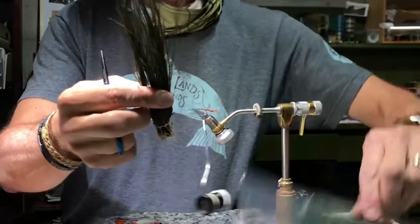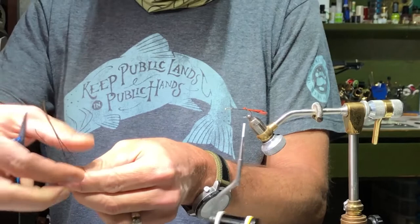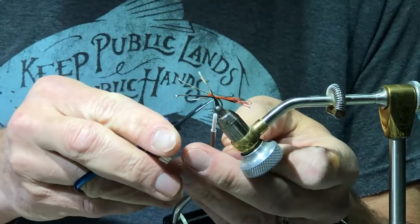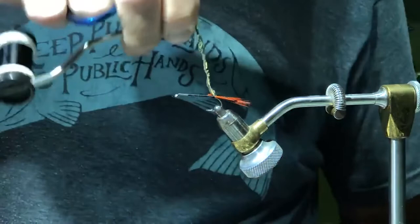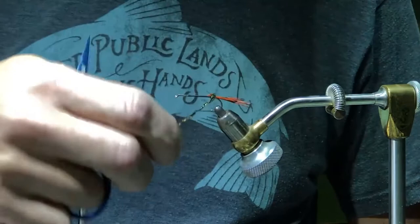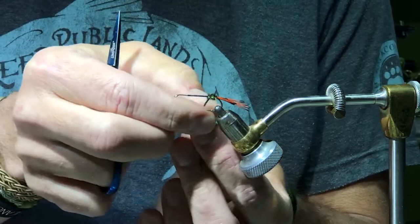Now we're going to grab some peacock — this is a UV peacock. In recent history there's been a lot of literature that fish can see in UV color. They haven't reported back to say whether that was true or not, but we're buying the books and we're buying the material. I'm going to crisscross that over the top and trim off my excess. What I like to do is take my thread and wrap the peacock around it — giving the peacock hurl a little bit more strength and rigidity. Grab all materials together to form a nice rear aft section, then loosen up the peacock.